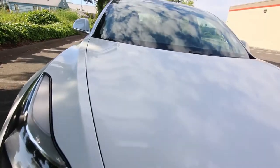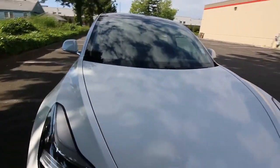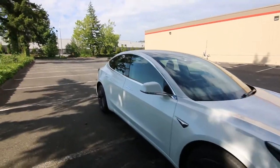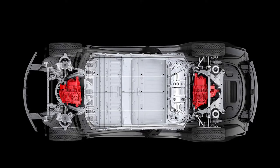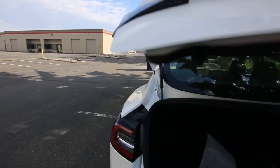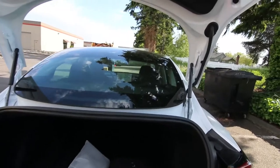They call the front storage compartment the 'frunk' — where the engine normally is you have extra storage space. This is a dual motor, so you have a motor in the front and a motor in the back, which is how it has all-wheel drive, amazing acceleration, and very smooth performance.